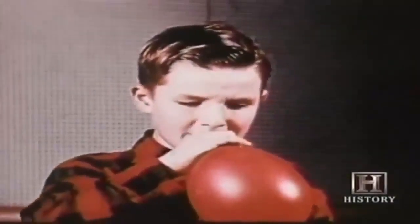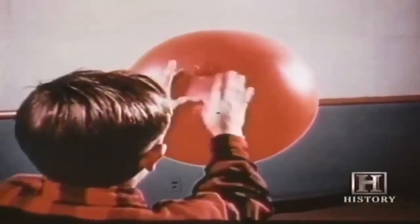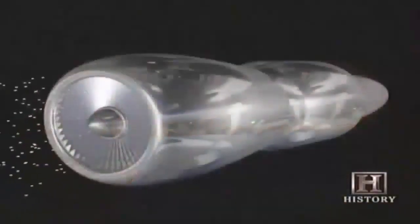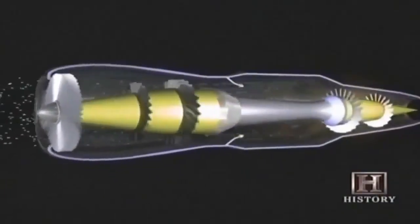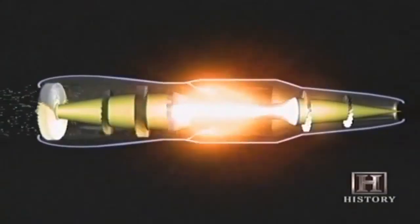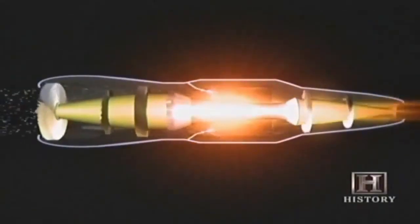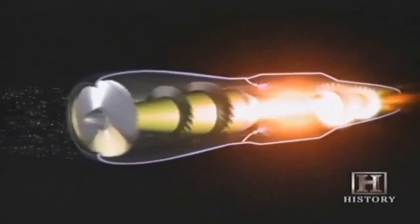Any child who's ever blown up a balloon then released it to zoom through the air as it deflates has seen how jet power works. The most common form of jet engine today is the turbojet. It uses spinning compressor wheels at the front end to compress incoming air. The air is then mixed with fuel and ignited; the blast of exhaust gases out the back propels the engine forward, while rotating turbine wheels at the back turn the front compressor wheels on the same shaft.